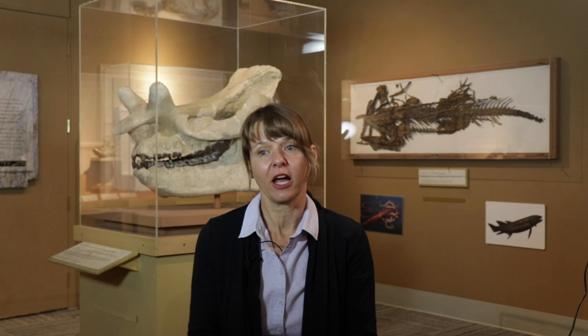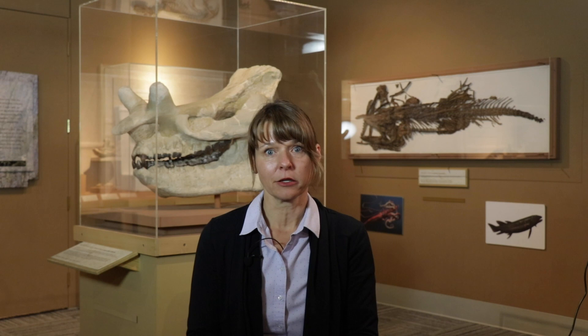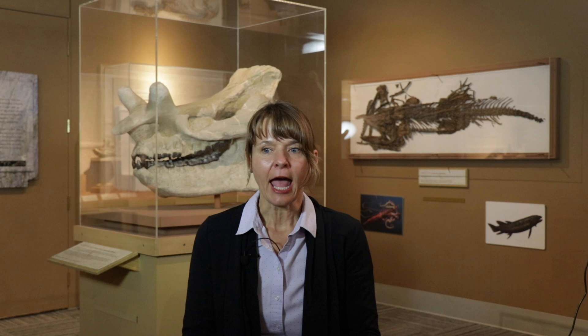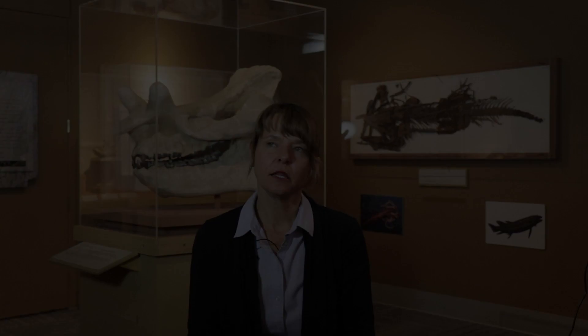Another big mammal from the Arctic that I got to work on is the brontothere. Behind me on this side is a brontothere skull. The Arctic brontotheres were smaller than the one behind me — about the size of a sheep — but you can think of brontotheres as being like a cousin to a rhinoceros today. Throughout the Eocene epoch they started relatively small, sheep-sized, and then toward the end of the Eocene grew to the size of the one behind me — about the size of a rhino. They went extinct at the Eocene-Oligocene boundary, about 34 million years ago.